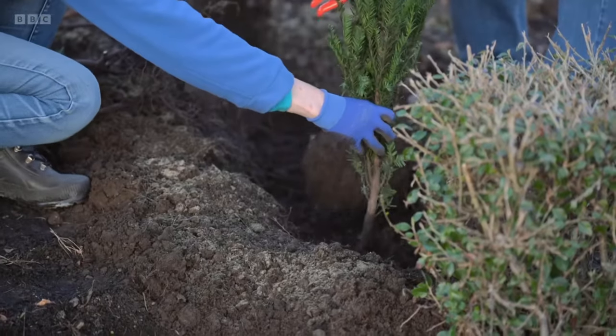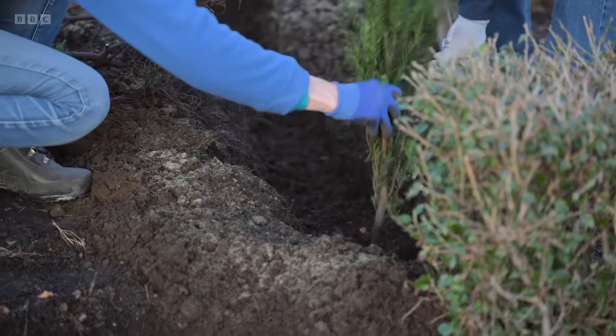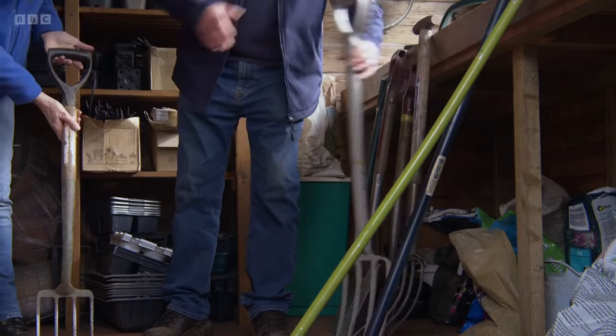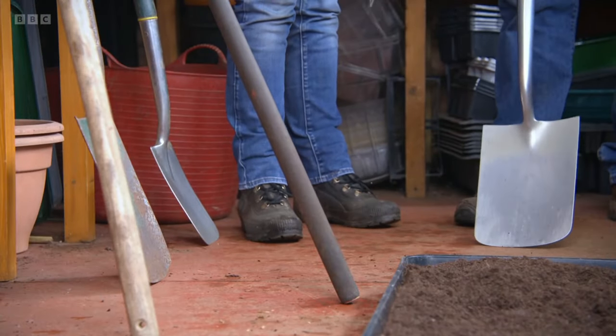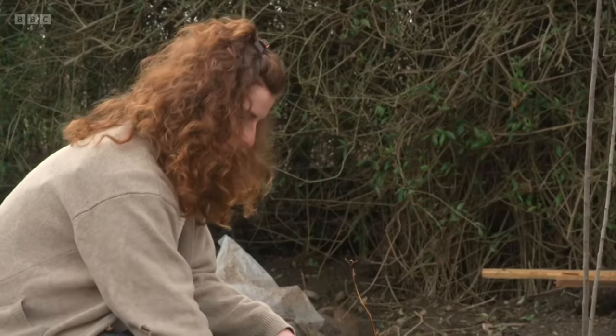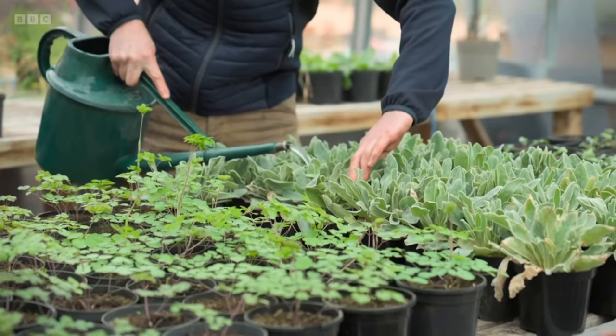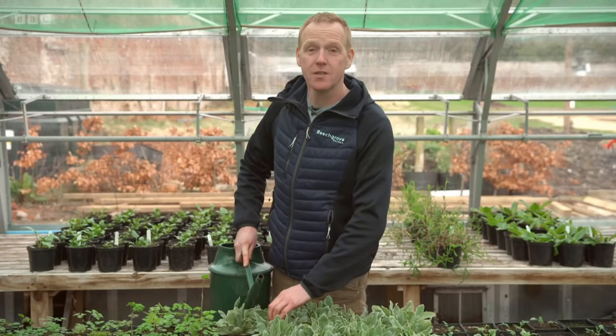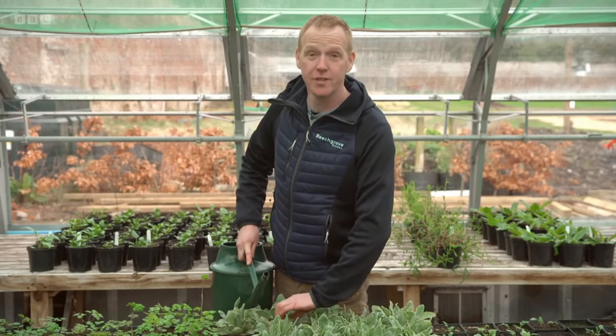Out with the old and in with the new - hedging. And if you're a beginner, we get back to basics and talk you through some of the tools you really need. Plus, we are in Dundee to catch up with one of our regular allotmenteers. And this week I'm at Old Skoon, looking to spend as much time as I possibly can in a cosy greenhouse.